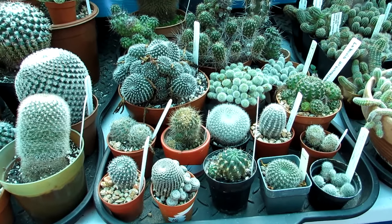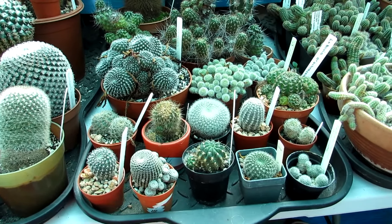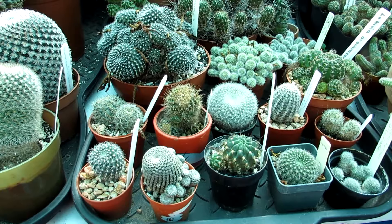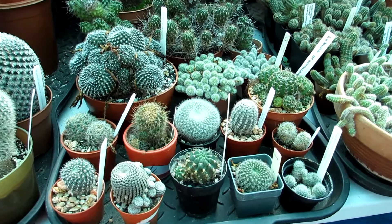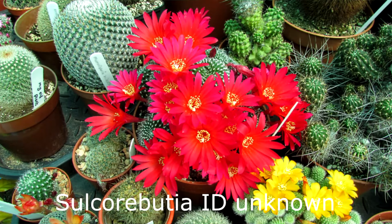One great thing about Rebutia is that they can take extremely cold winter temperatures, even here in Ireland and the UK, as long as you keep them totally dry over the winter. Some growers in Ireland keep large collections of rebutias in unheated greenhouses — it can get to well below minus five and they have no problems. They can take full sun but also tolerate partial shade, and they're very very free flowering. I'll show you what this Sulcorebutia looked like in full flower this year.